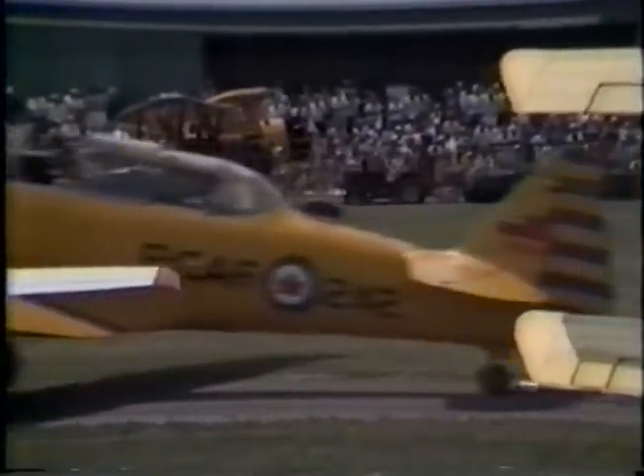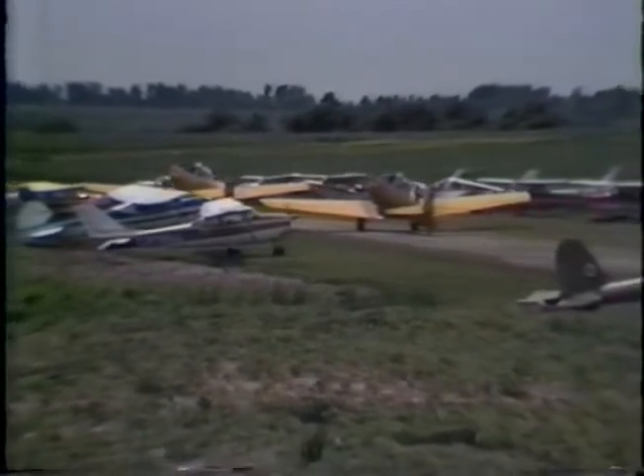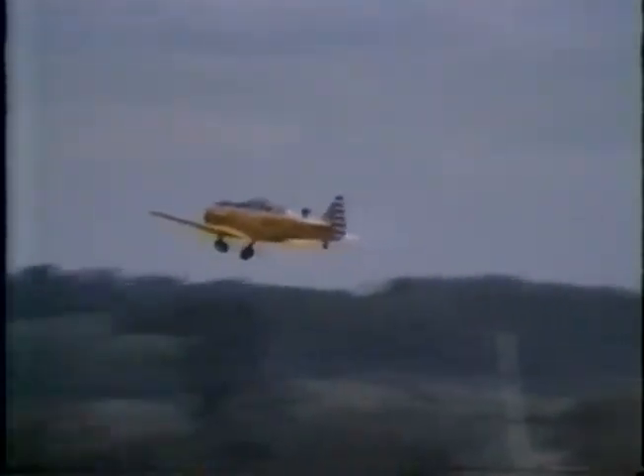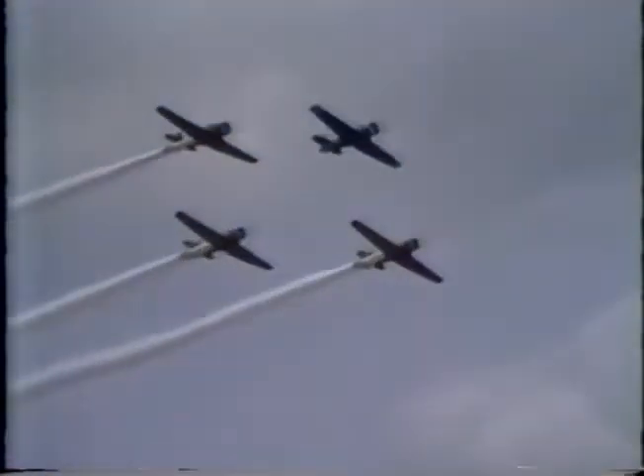Harvards saw 25 years of service from 1939 until their retirement by the Royal Canadian Air Force in 1965. A total of 2,258 Harvards served as trainers in Canada, yet only a few remain in flying condition, while many have been sold to foreign interests.